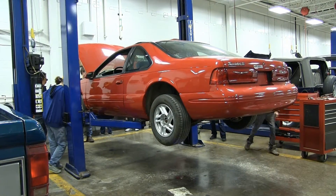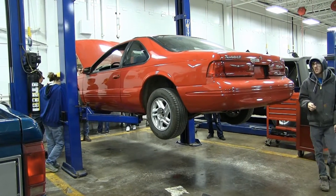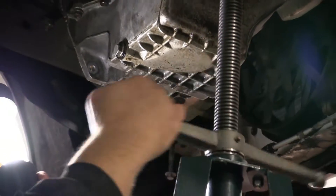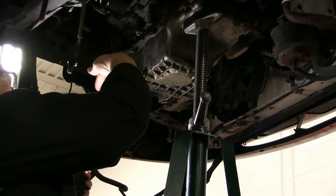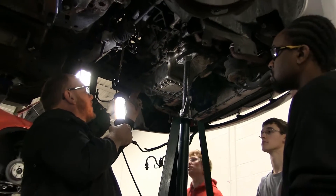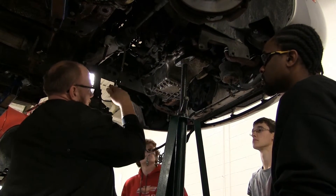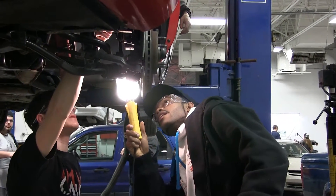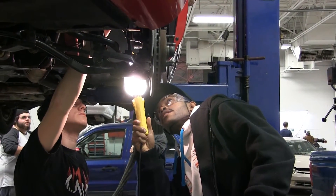We're a NATEF accredited college, which means ASE — Automotive Service Excellence. We follow a lot of their curriculum, and they actually certify a lot of the technicians working in the field. Students who get an associate's degree here — where it would normally take two years of working in the field to gain ASE credentials — actually knock a year off, so they only have to work one year in the field to earn those ASE credentials.